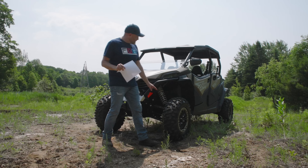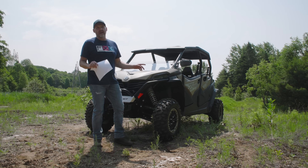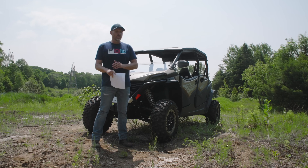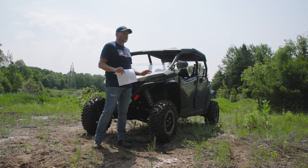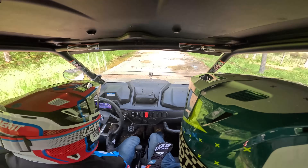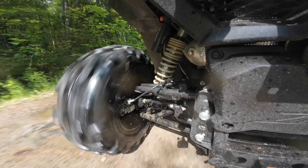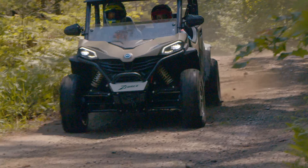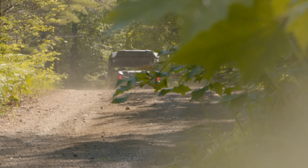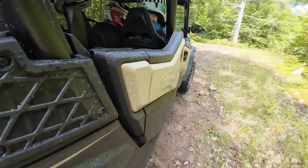I had the front suspension set three clicks from soft and the rear at four clicks from soft. We had three full-size adults with all our camera gear — this thing was fully loaded and we were hitting some pretty aggressive trails. I could barely feel the trail. I was really impressed and pleasantly surprised. That is a really nice upgrade to this model.